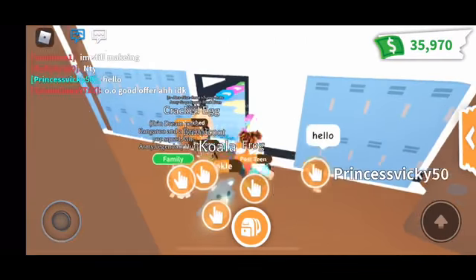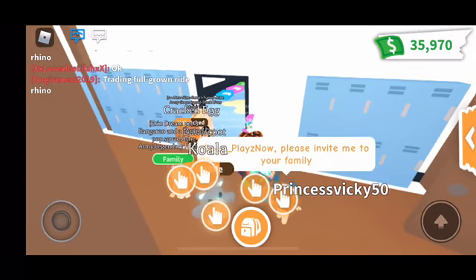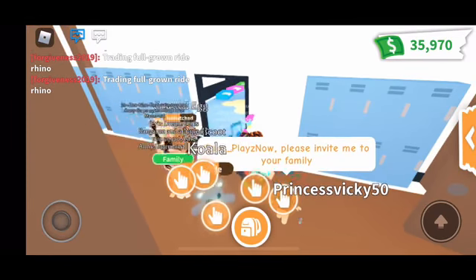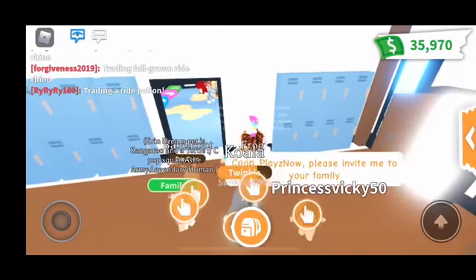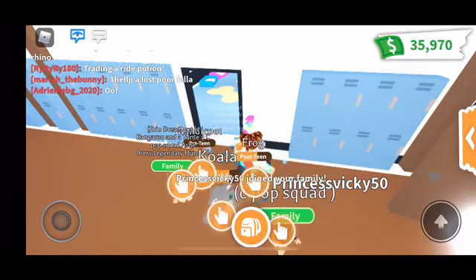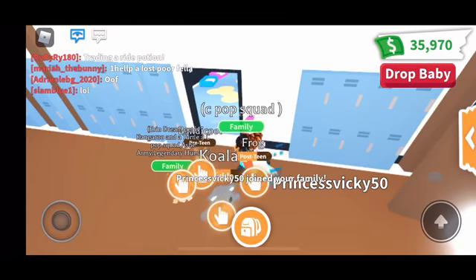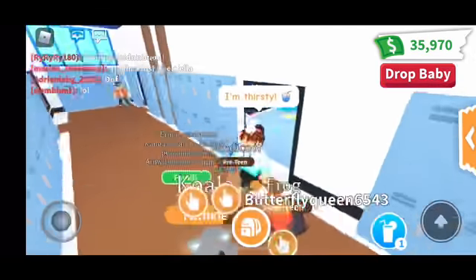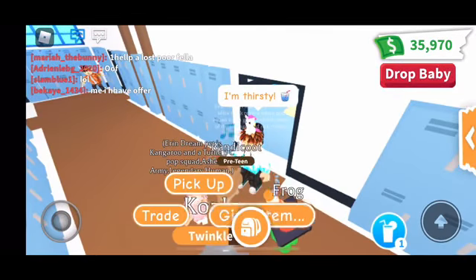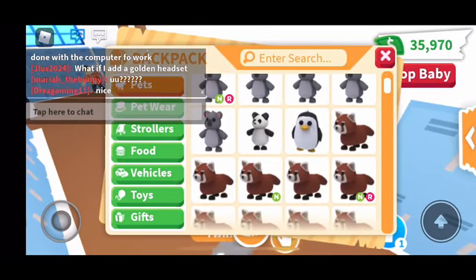Hey guys, one more thing — whoever gets full marks like 10 out of 10 in house tours, they automatically get a free pet from me. It's just like a common pet to ultra rare — either one, no legendary, but it's still something. So let's give her a red panda.